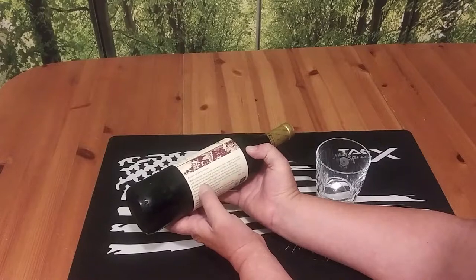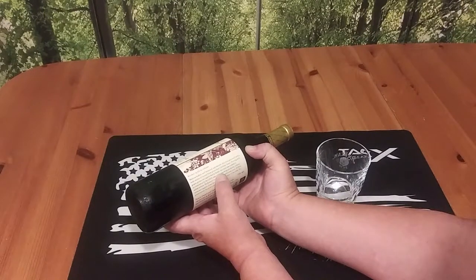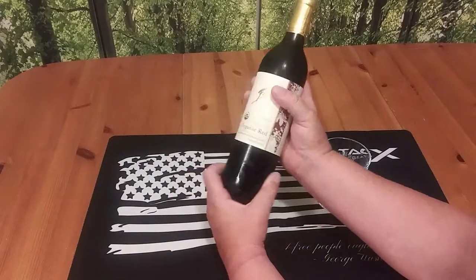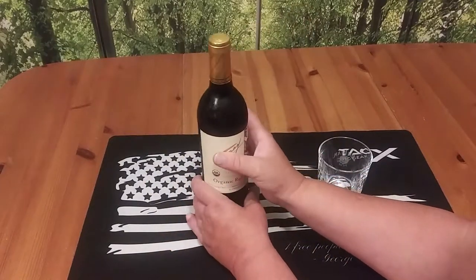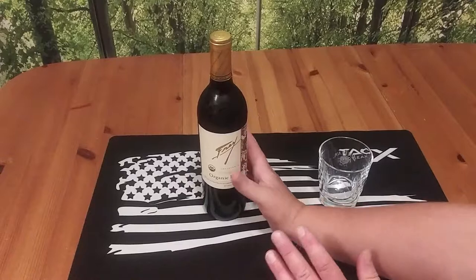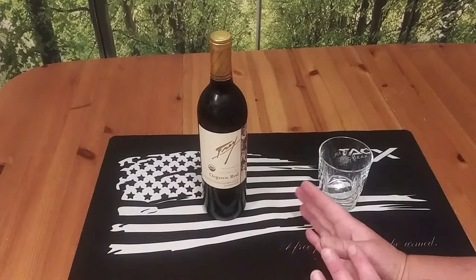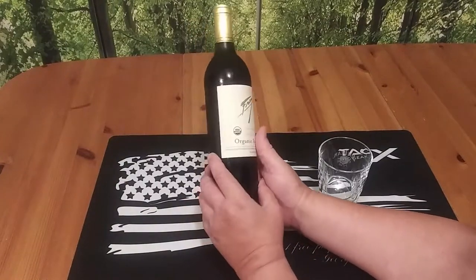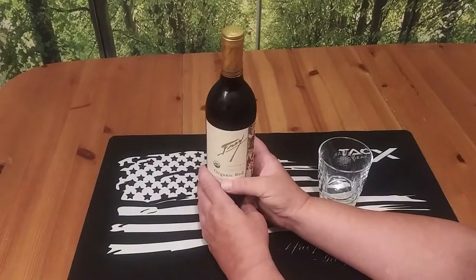Starting with grapes grown on organic family farms, this wine was crafted in accordance with USDA organic winemaking standards. I'm really not sure what the difference is between regular wines and organic wines — maybe in the pesticides and fertilizer. I'm not real sure.